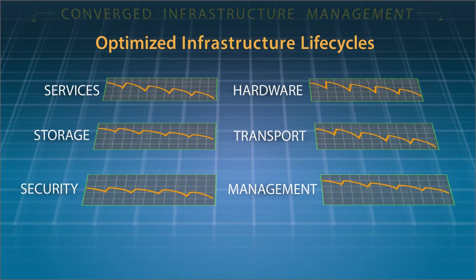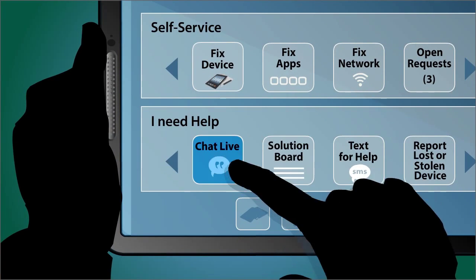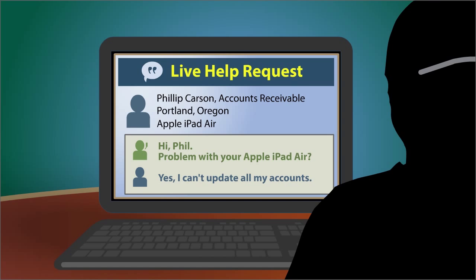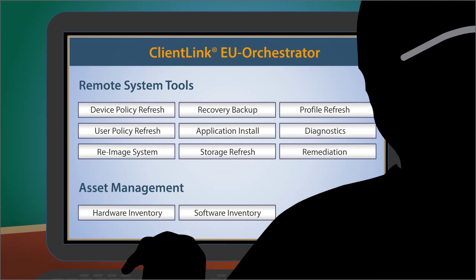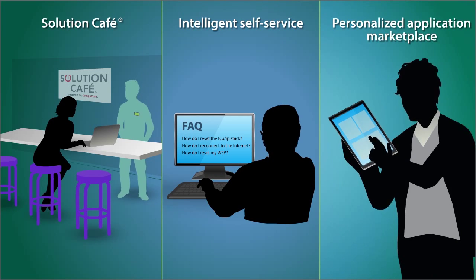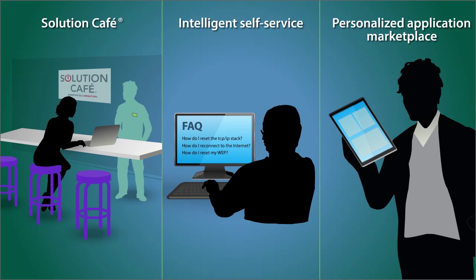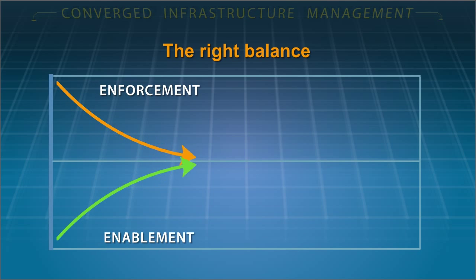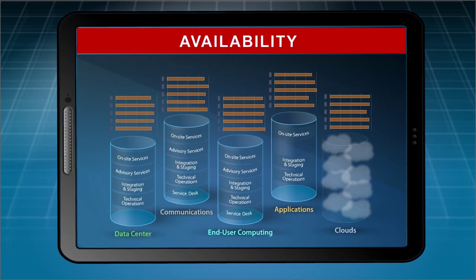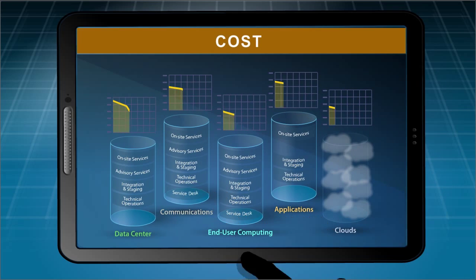It optimizes infrastructure life cycles. End users benefit from a personalized service experience when CompuCom's converged infrastructure management is enhanced by our industry-leading end-user enablement and service experience management solutions, delivering the right balance of enforcement and enablement. You'll have visibility into availability, performance, and cost improvements.